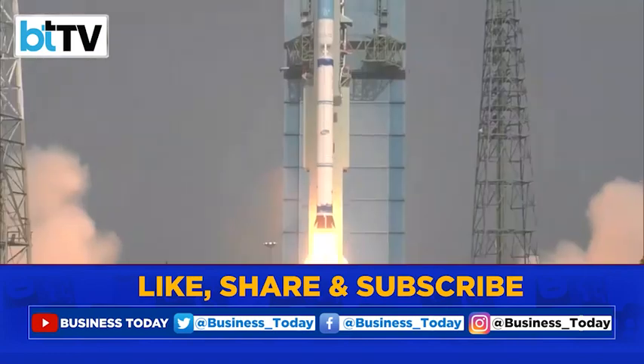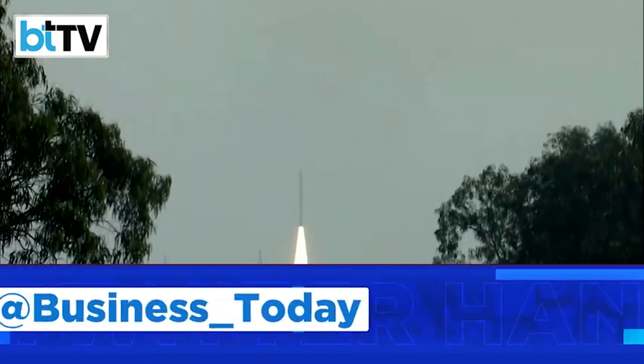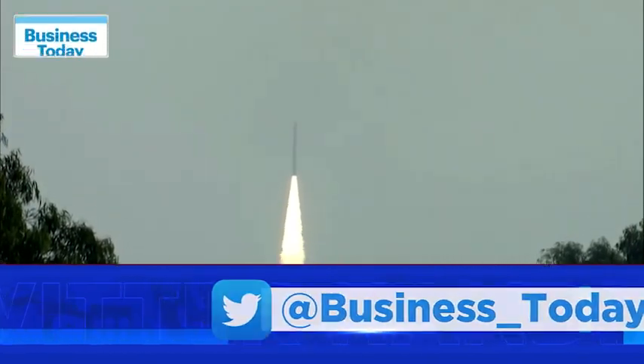With this successful mission of India's new rocket, the country has marked another achievement and gears up for more indigenous milestones in space.